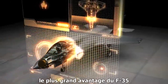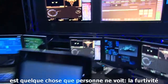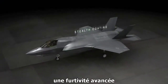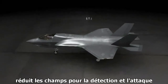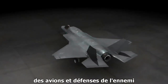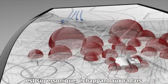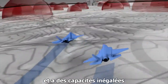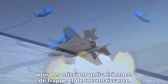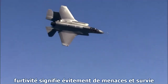The F-35's greatest advantage is something no one ever sees: stealth. Designed into the aircraft from the start, advanced stealth reduces detection and engagement ranges of enemy aircraft and defenses. This multi-mission stealth aircraft is supersonic, radar-evading, and has unmatched counter-air, strike, and ISR mission capabilities. Stealth means threat avoidance and survival.